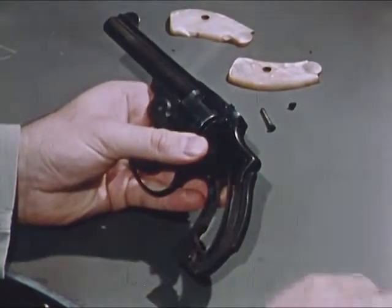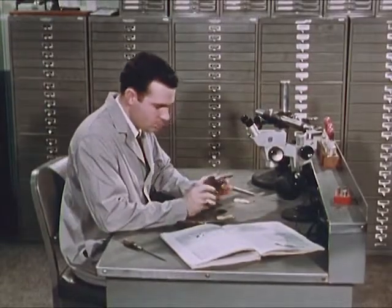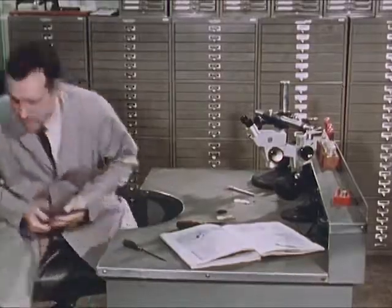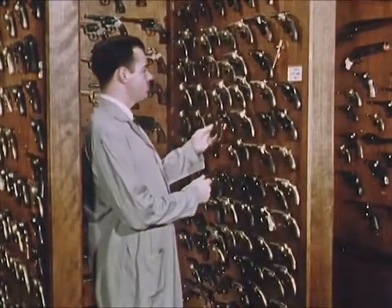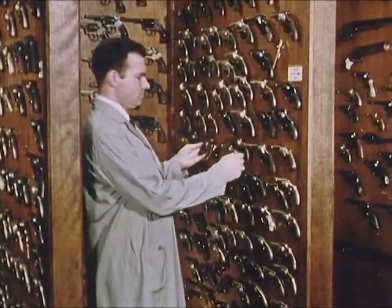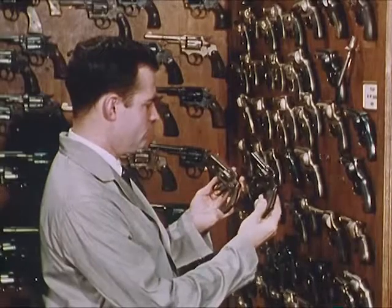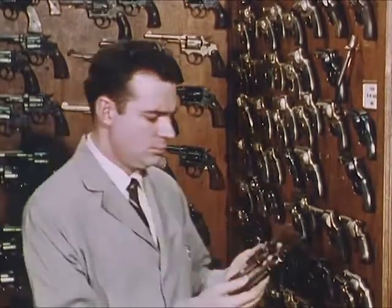This examiner is taking down an evidence gun which misfired during testing. Behind him is another notable reference collection — the file drawers containing the standard ammunition file. To replace a defective spring of the evidence revolver, the examiner checks the gun against the reference collection of 1,200 handguns, used for a variety of investigative purposes.